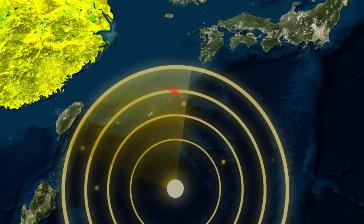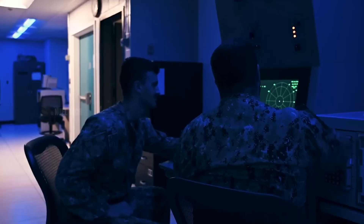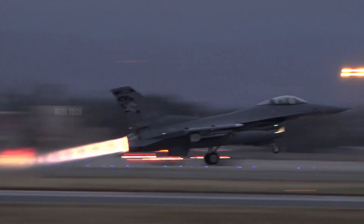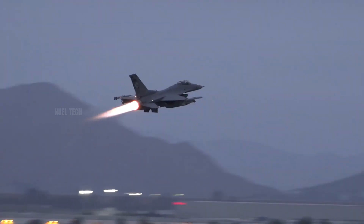This drastically reduces the infrared signature, making the B-2 very difficult to track using heat-seeking sensors or enemy air defense systems. The elimination of the afterburner feature is also a strategic decision to maintain a low thermal profile.